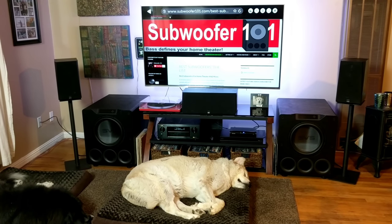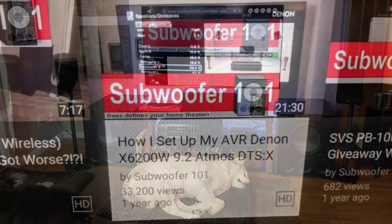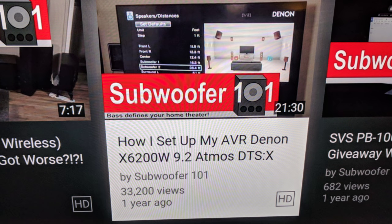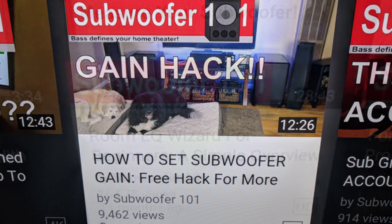The SVS equipment is not mine to keep — I send it back when I'm done with it. And if you're inclined to support this channel, you can follow the links in the description below for SVS products. It really makes a big difference. You can also check out my other videos on setting up your AVR, the gain hack video, and how to start using Room EQ Wizard to measure your own subwoofers.